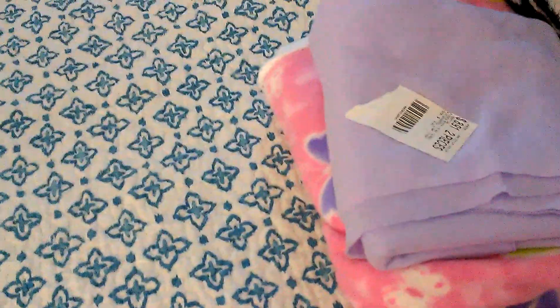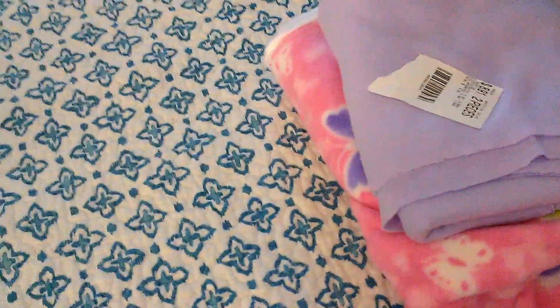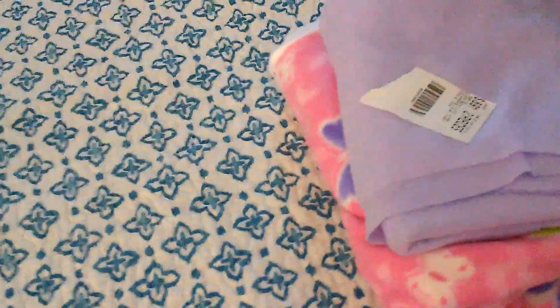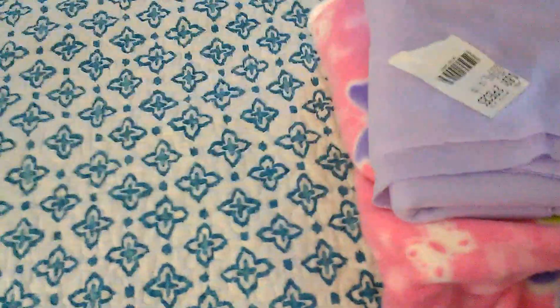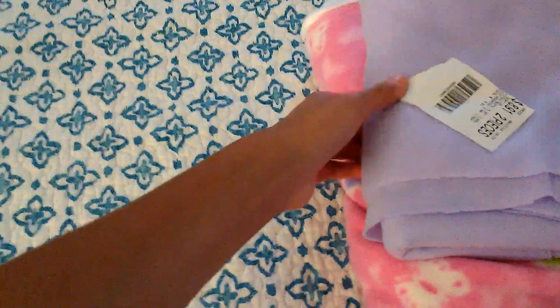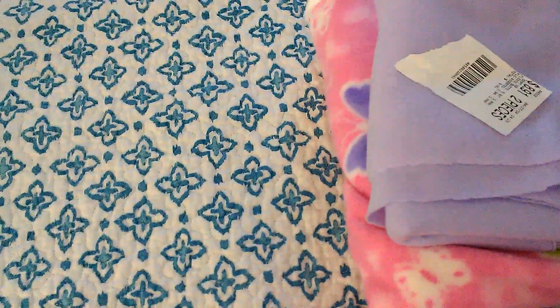I'm just letting you guys know that Sophia's birthday is on Monday, April 28th. I believe it's on a Monday, I'm not positive but I think it is. And I'm making her some stuff right now. I'm just going to show you guys a little bit on what I'm doing — I'm not telling you guys what I'm doing though, because I want it to be a surprise for her and you guys too.